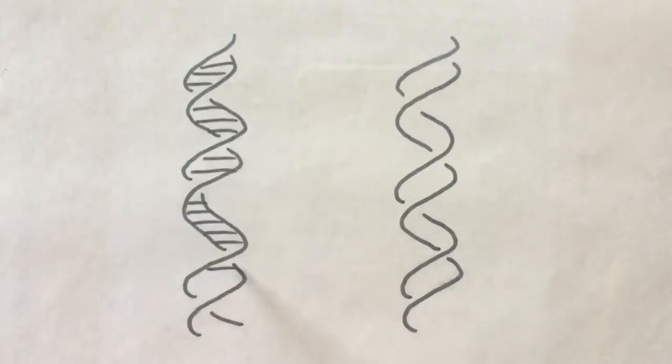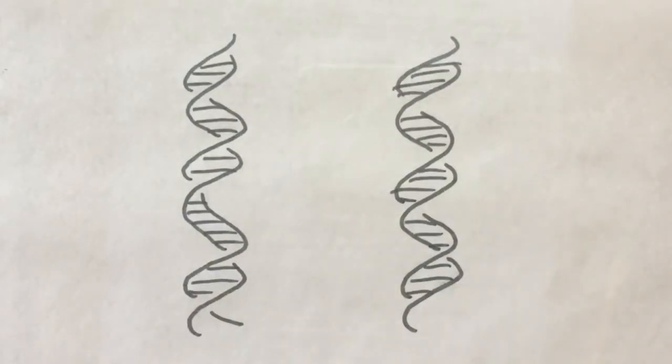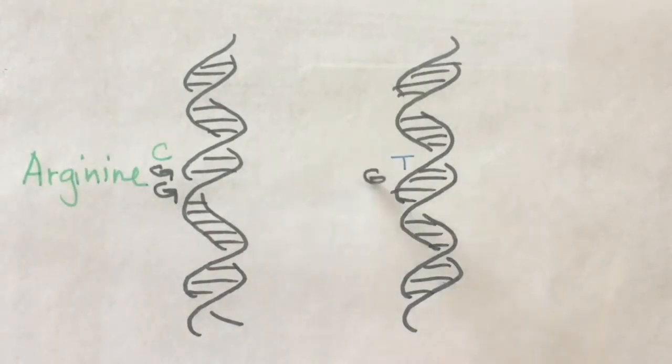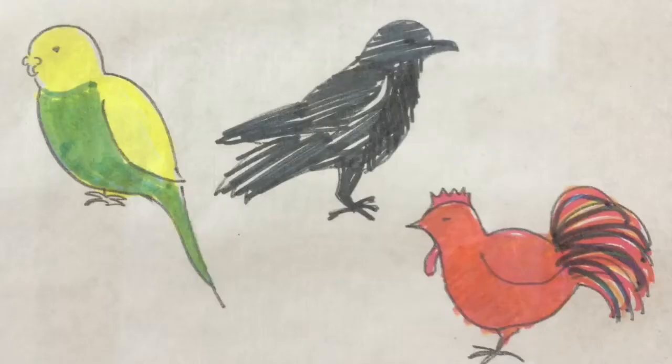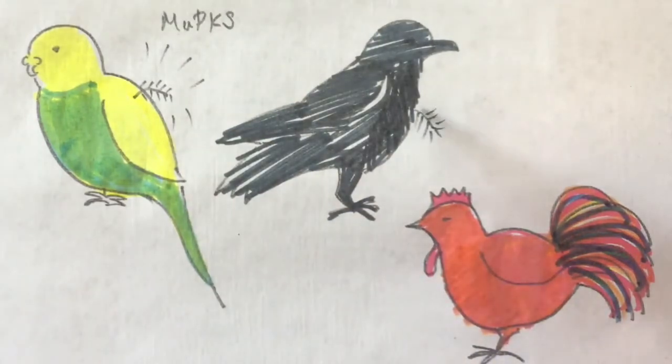It has been known for over 100 years that blue is a simple Mendelian trait in budgies, but now for the first time we can point to the specific DNA base pair that causes it. We also found genes homologous to MUPKS in most other birds and many other types of animals. Unlike budgies, birds outside the parrot family don't express PKS in their feathers.